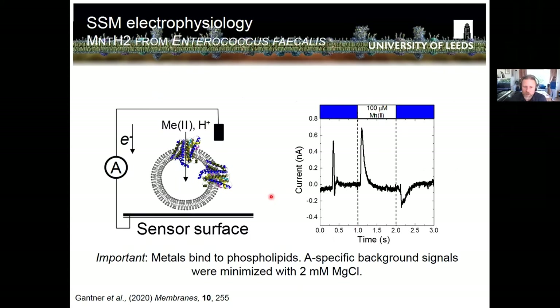Using solid supported membrane electrophysiology, we created proteoliposomes, absorbed them on gold sensors, and introduced different metals at one second into the flow. At time zero the flow starts, giving a background spike we're not interested in. At one second, introducing manganese, we see an uptake signal that returns toward zero. At two seconds, removing manganese gives an opposite signal indicating manganese flows out again. This qualitative behavior is consistent with metal uptake and release by the transporter.